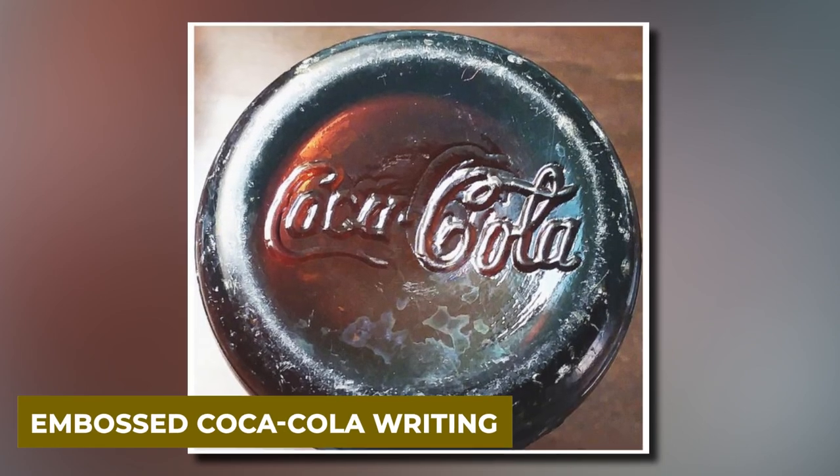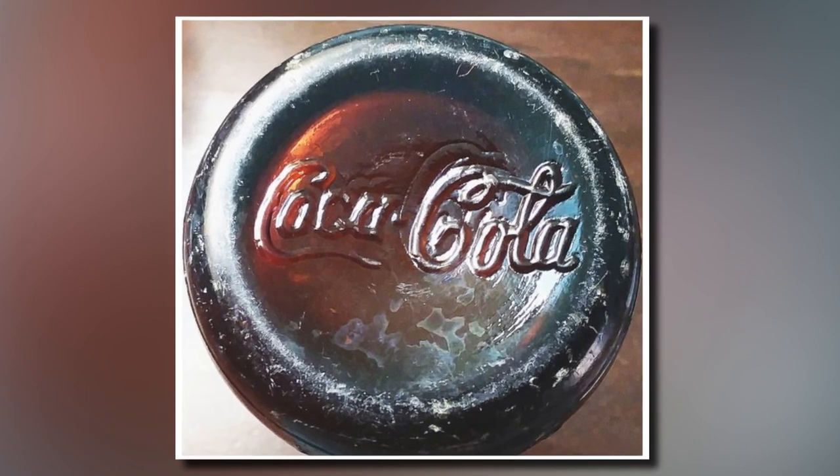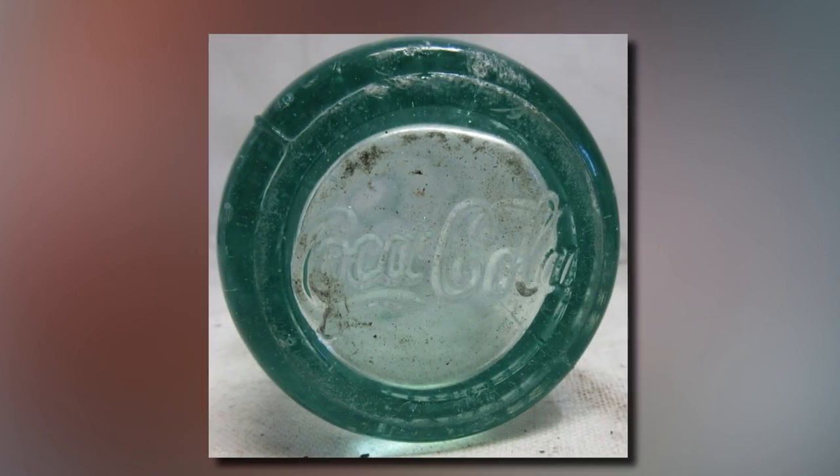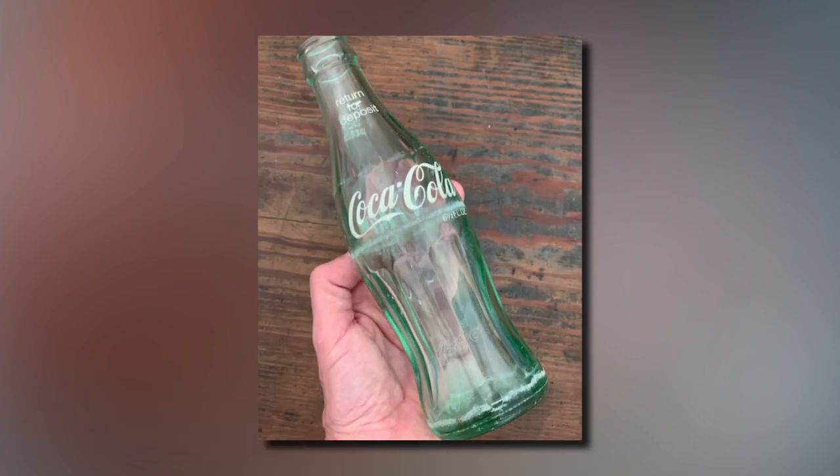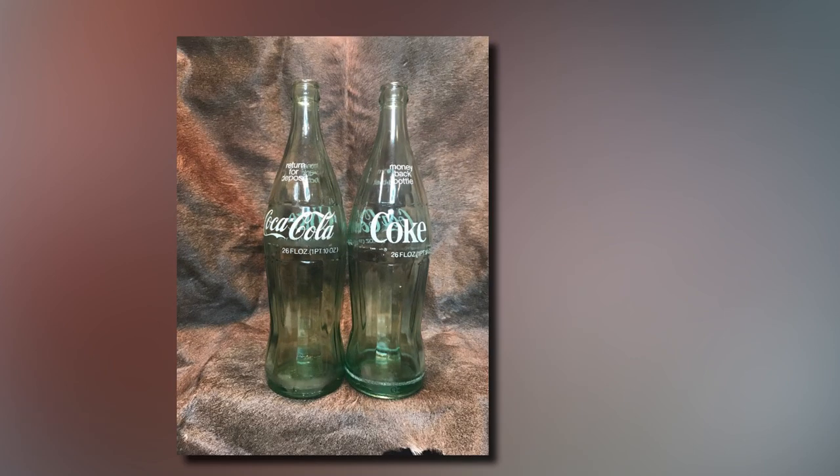If the glass itself is molded to say Coca-Cola, it's likely quite old — they started making these embossed bottles around 1916. If the brand name is painted on, usually in white, it is no older than the 1960s.